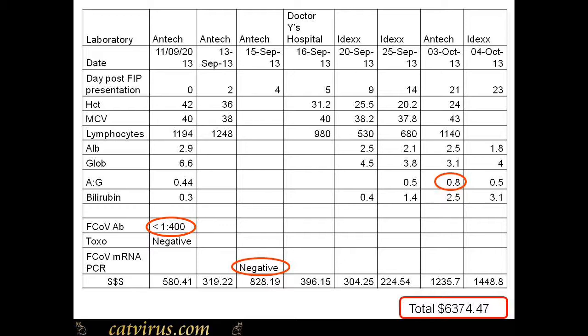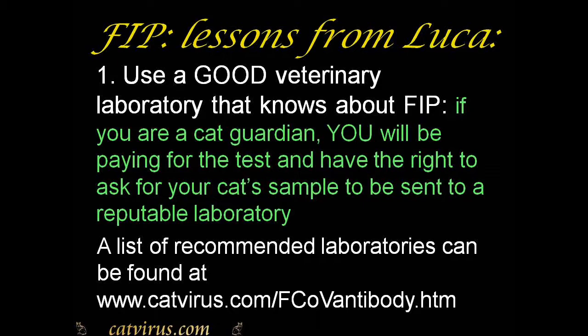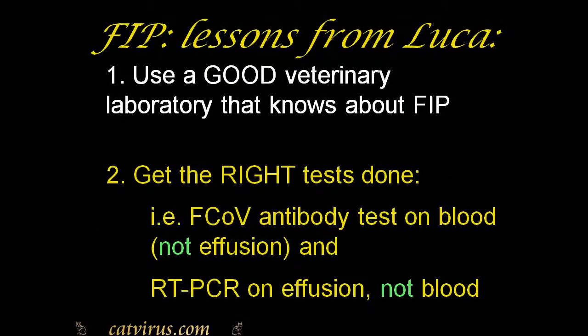To summarize the lessons from Luca covered today: first, use a good veterinary laboratory that knows about FIP. If you're a cat guardian paying for the test, you have the right to ask for your cat's sample to be sent to a reputable laboratory. A list of recommended laboratories can be found on catvirus.com on the coronavirus antibody page, and the link is in the notes below. Second, once you've chosen a good laboratory, get the right test done: a coronavirus antibody test on blood — not effusion — and a coronavirus RT-PCR test on effusion, not blood.